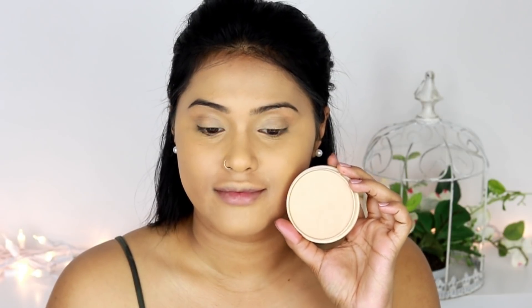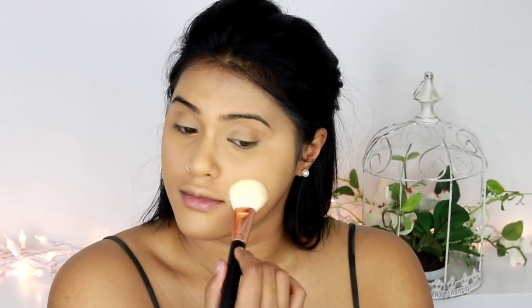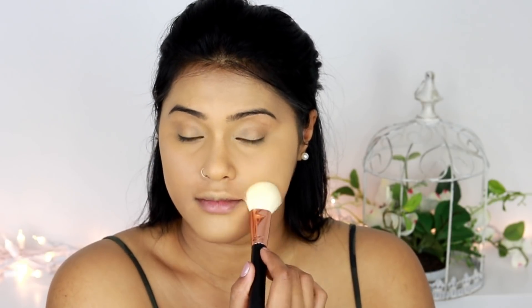Once that's done, I'm using my Rimmel Stay Matte translucent powder — though I feel like there's a hint of color to it. It's in the shade Silky Beige, number 005. The brush I'm using is by Morphe and it's the number R10, which is a very favorite brush of mine.